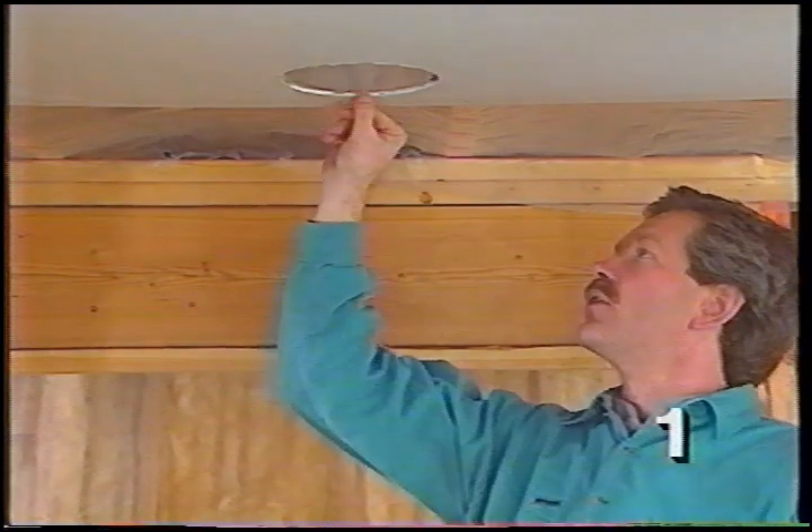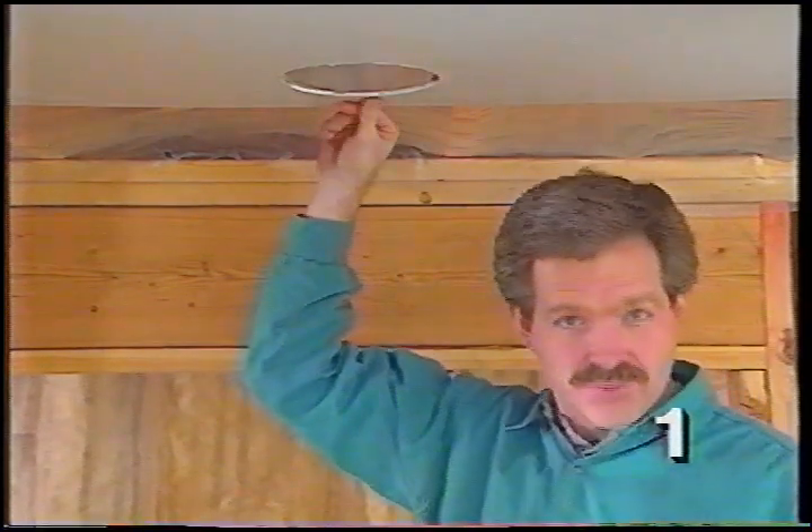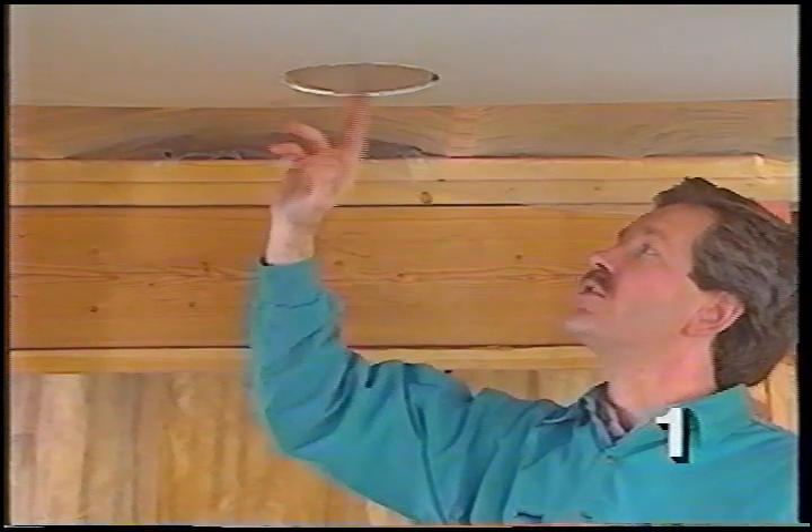If the electrical rough-in has been done properly, the bottom of the fixture should be fairly close to flush with the bottom of the sheetrock. So it's important to know the thickness of the sheetrock before you install your fixtures and boxes during the electrical rough-in.